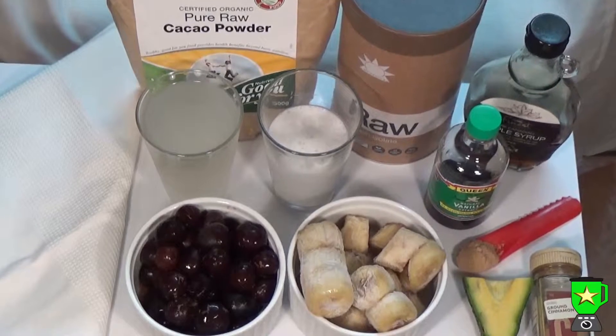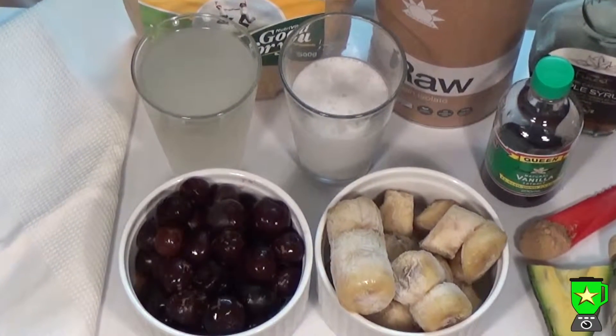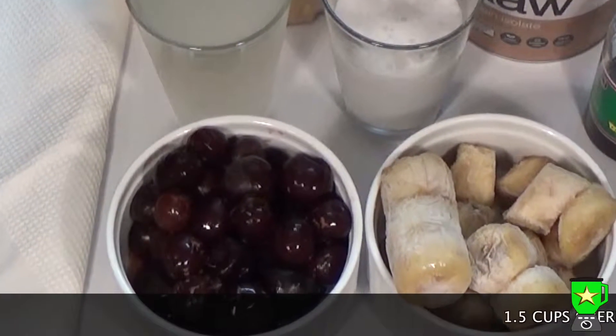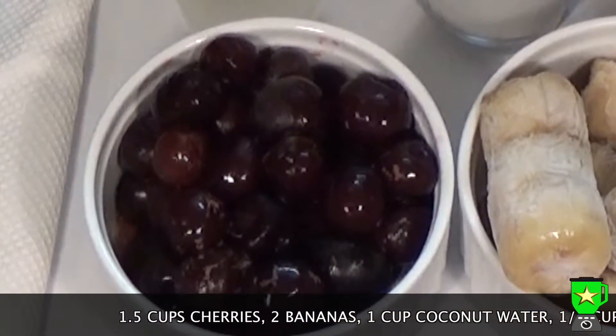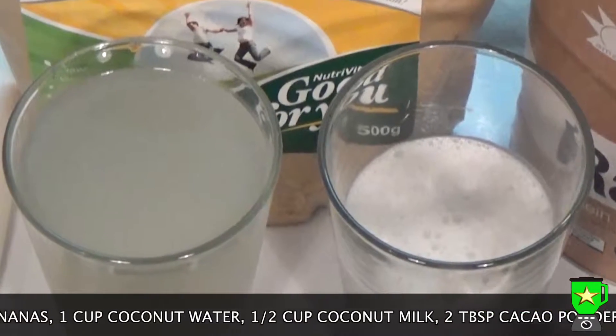Here's a really delicious cherry chocolate smoothie that replicates the Australian snack Cherry Ripe — that's cherries, coconut, and chocolate. What you'll need is one and a half cups of cherries, two frozen bananas, a cup of coconut water, and